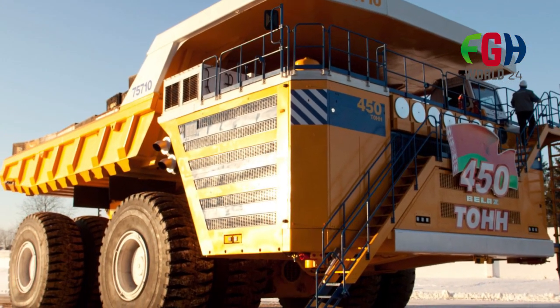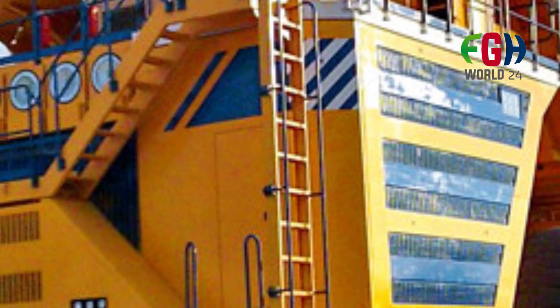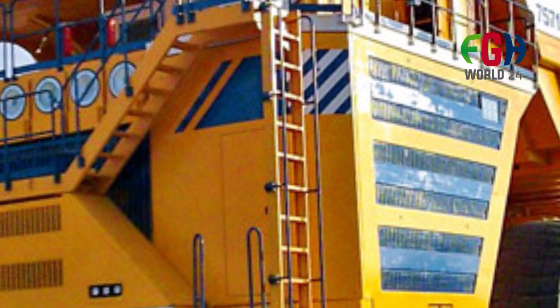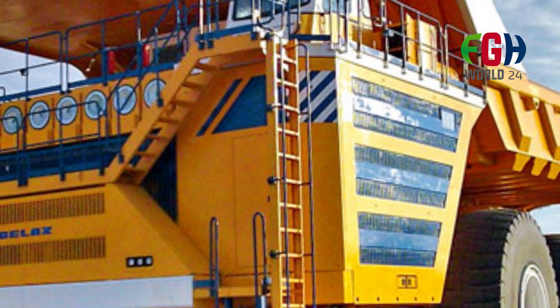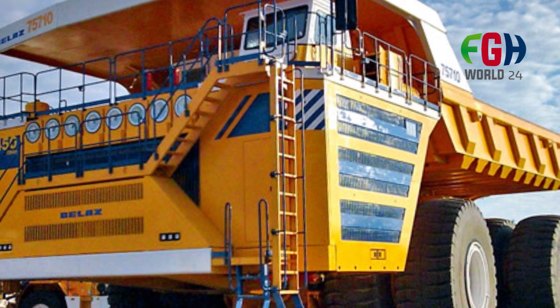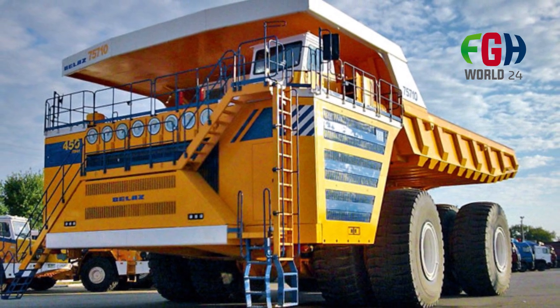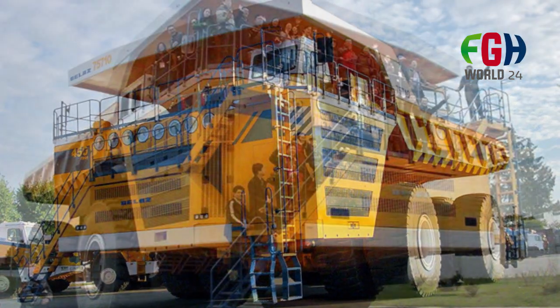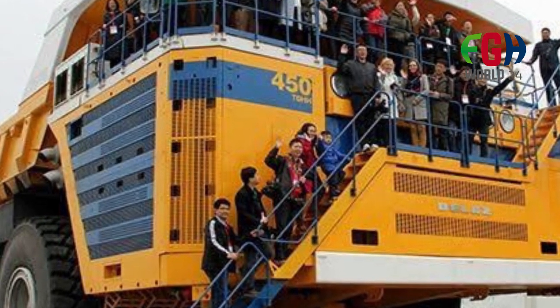Unveiling and introduction: The Belaz 75710 was unveiled in 2013 and quickly gained attention for its impressive size and hauling capacity, marking a significant advancement in the field of ultra-heavy dump trucks. Its massive payload capacity allows mining operations to transport large quantities of material in a single trip, optimizing efficiency and reducing operational costs.